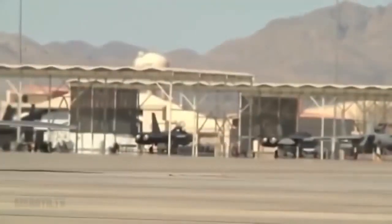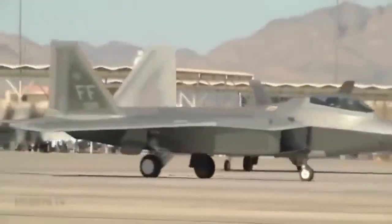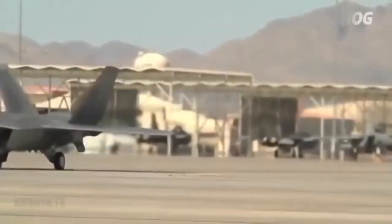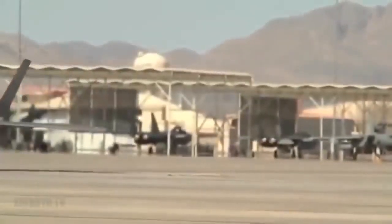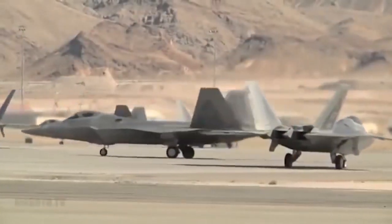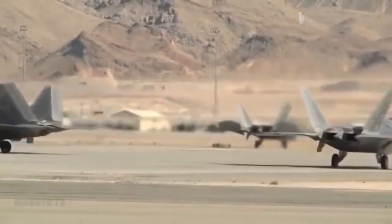Rapid Raptor was originally developed by Air Force Pacific Command and has since been expanded to a global sphere by Air Combat Command, service officials said. The ACC Rapid Raptor program's aim is to take the concept, as developed in PACAF, and change it from a theater-specific to a worldwide capability, an Air Combat Command spokeswoman told Warrior Maven in a written statement last year.